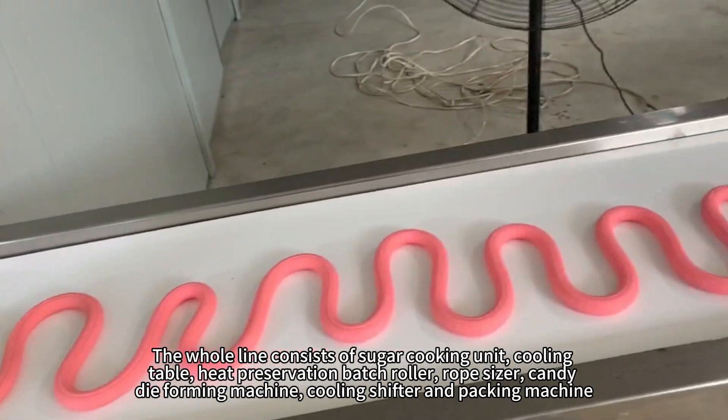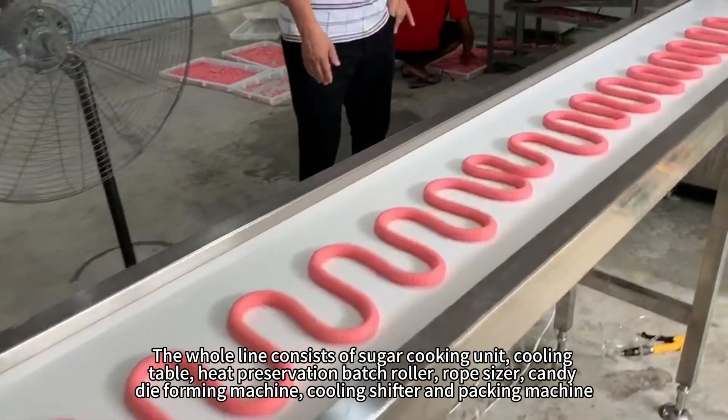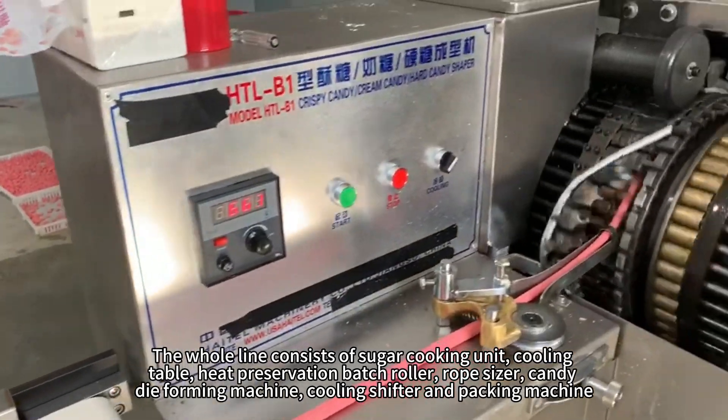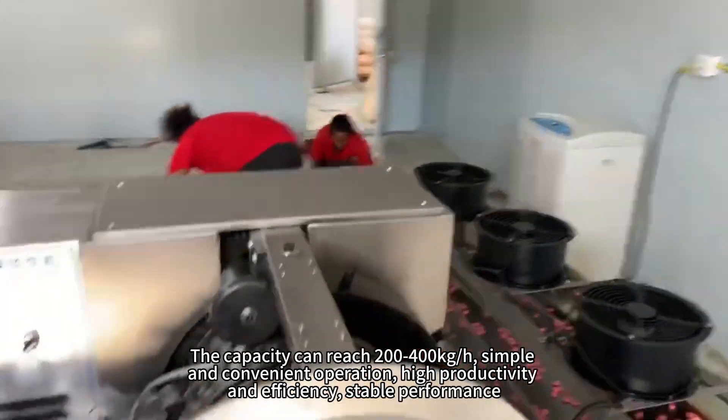The whole line consists of a sugar cooking unit, cooling table, heat preservation bedroller, rope scissor, candy die-forming machine, cooling shifter, and packing machine. The capacity can reach 200-400 kg.